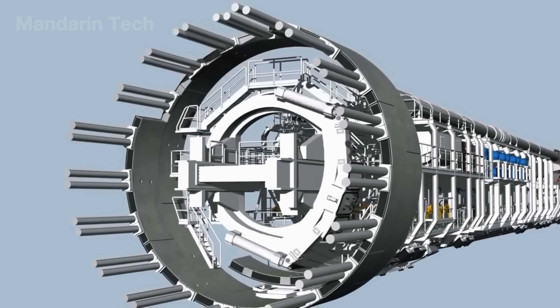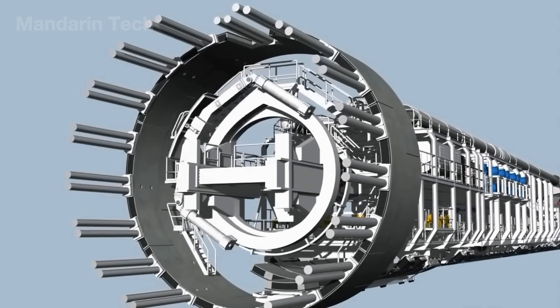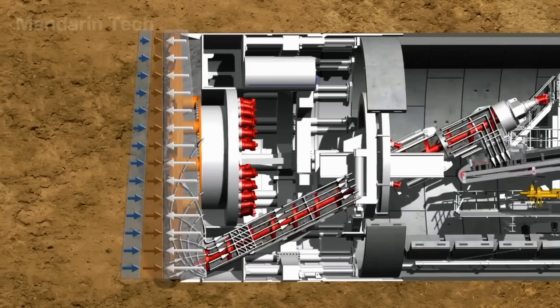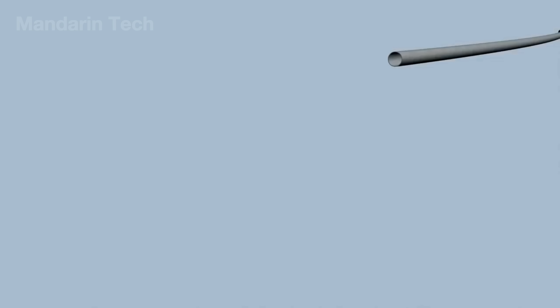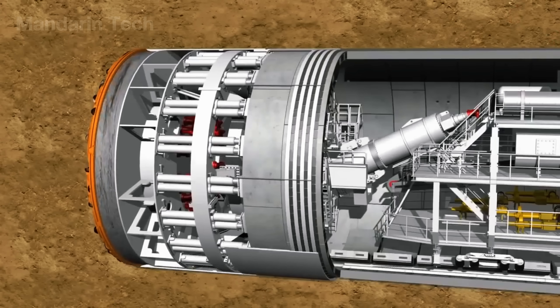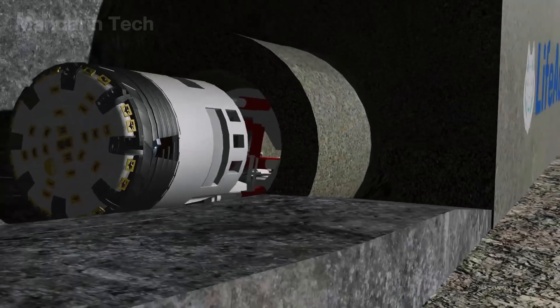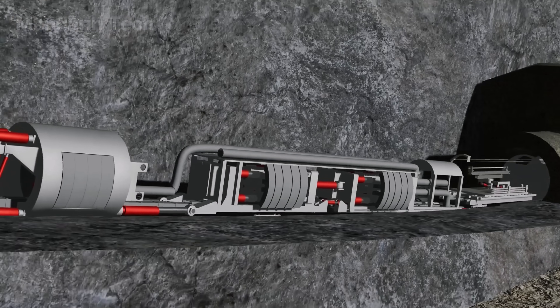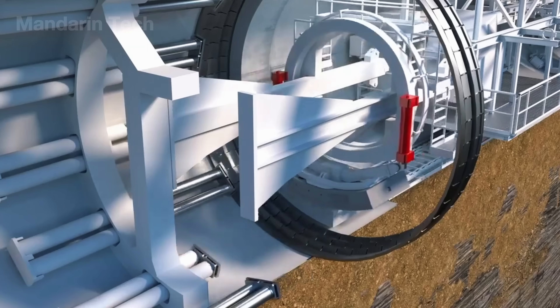Afterward, hydraulic cylinders at the rear of the TBM push the entire machine forward, beginning the next cycle of excavate-install-advance. Each cycle takes roughly 90 minutes, producing 8 to 10 lining rings per day — equivalent to about 20 meters of finished tunnel. Operating around the clock, hundreds of engineers monitor pressure, temperature, power systems, and real-time camera feeds to maintain stability.